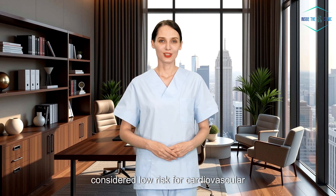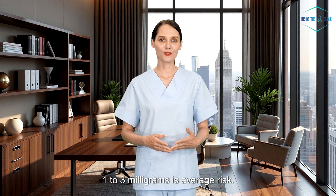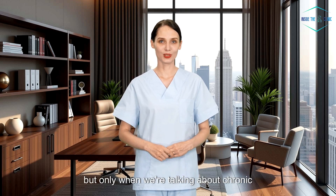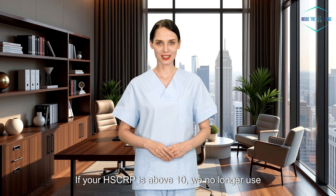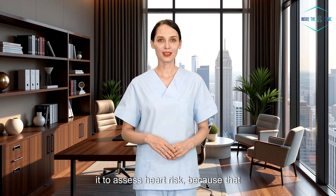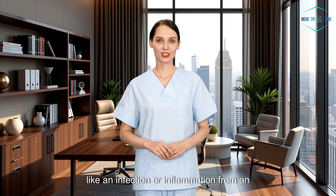Now for high-sensitivity CRP — remember, this is for heart health. Less than 1 milligram per liter is considered low risk for cardiovascular disease. 1 to 3 milligrams per liter is average risk. Above 3 milligrams per liter is high risk, but only when we're talking about chronic inflammation in otherwise healthy individuals. Here's the important part: if your hs-CRP is above 10, we no longer use it to assess heart risk, because that usually means something else is going on, like an infection or inflammation from an injury.